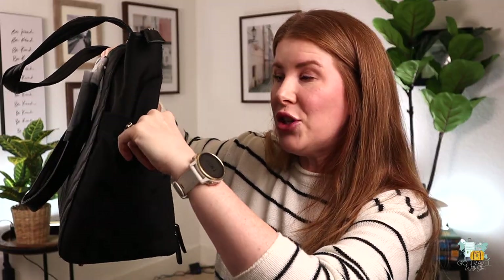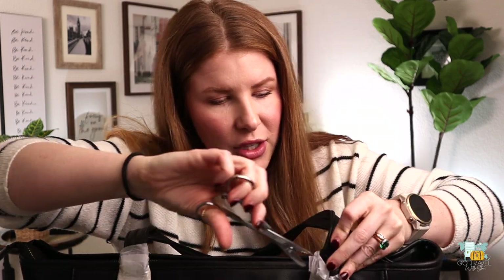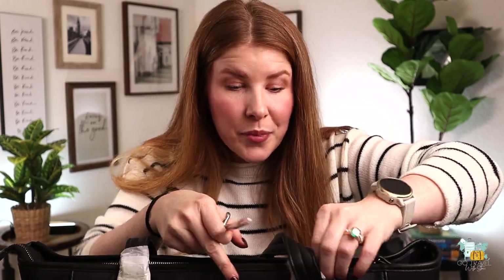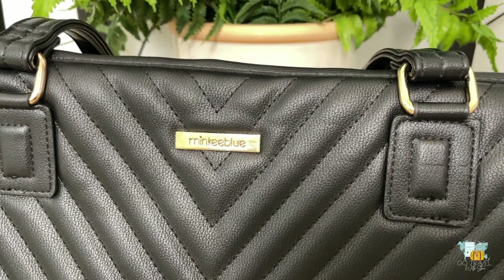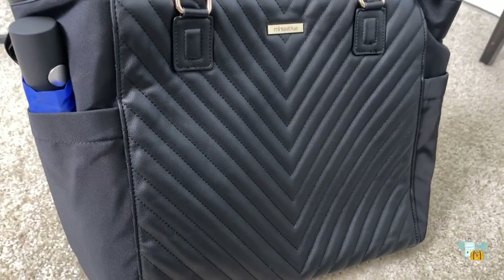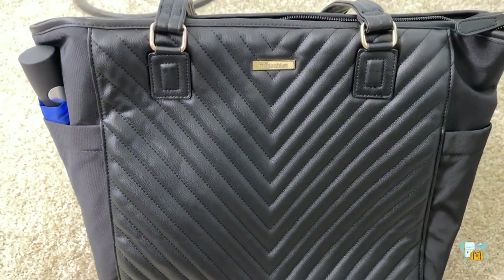On the sides, you also have two expandable pockets so you can keep things like water bottles in there. Now let's look at the hardware - these bags come in black and navy blue, and I chose black because that's what I wear all the time. I got all of the hardware wrappings off, so you can see the very pretty gold hardware. It looks like a very elevated, very expensive bag.